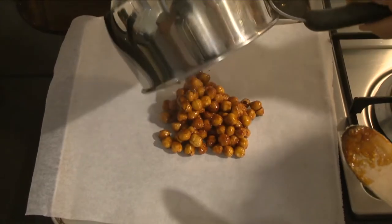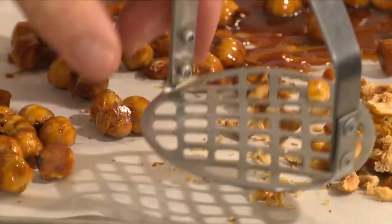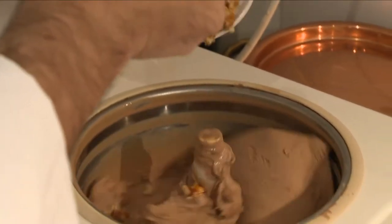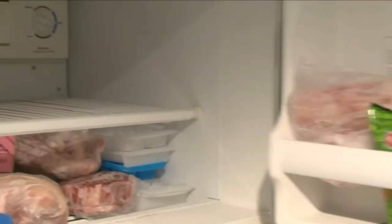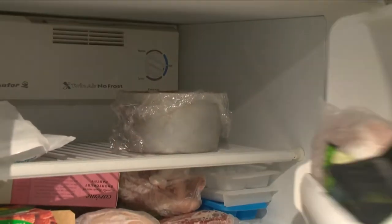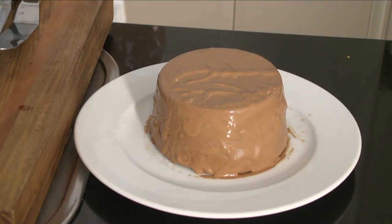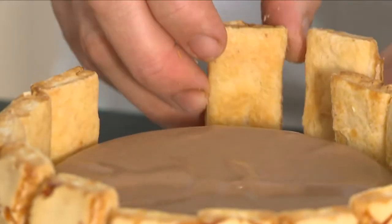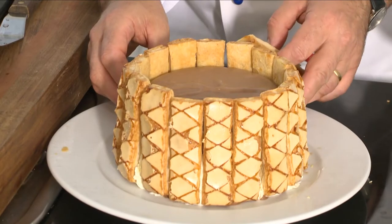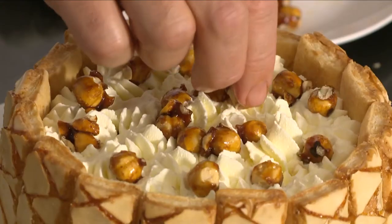The hazelnuts are transferred to a tray lined with baking paper. When cold, crush about half of the nuts. Then add the crushed nuts into the ice cream and transfer the ice cream into a mold and place in the freezer for a few hours. The ice cream is turned out onto a plate. A little whipped cream is piped around the dessert to help attach the special foliatine biscuits. Decorate the top with more whipped cream and garnish with plenty of caramelized hazelnuts. Superb!